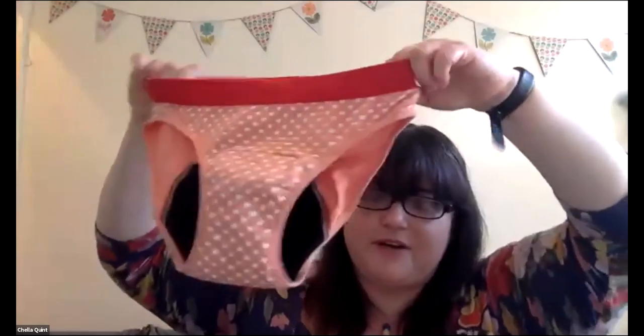Then there are period pants themselves — menstrual underwear — which are new. They've got a thicker gusset. I just thought 'gusset' would make a lovely name. They last a few hours, though you do have to change them, but the thicker ones last seven or eight hours — so a whole day of school or work, or a whole night in bed.